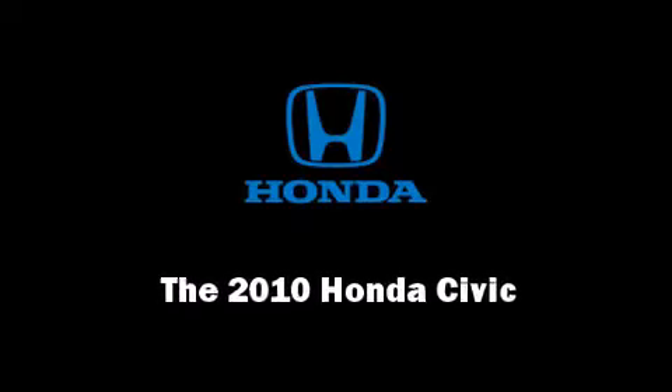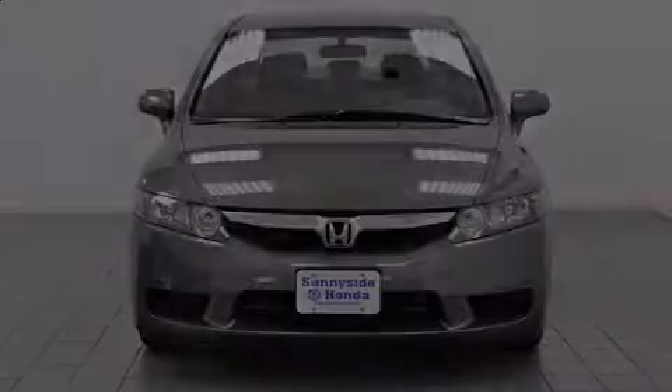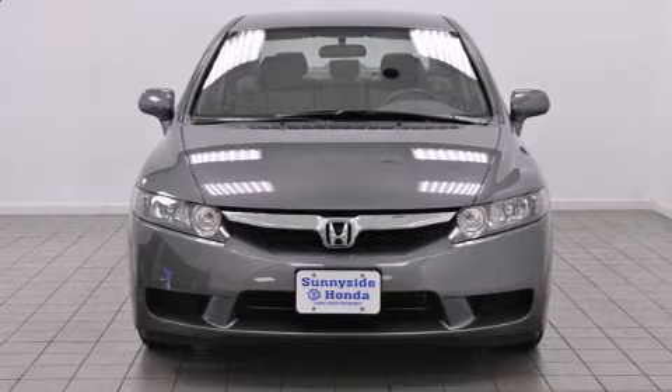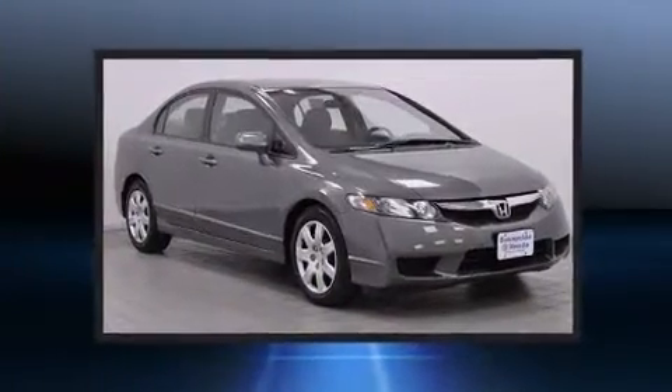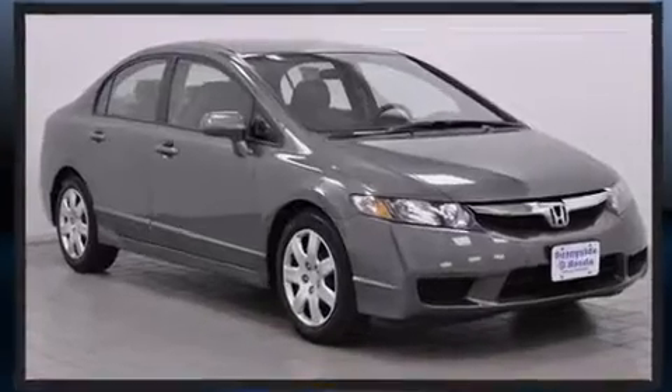Sensibility and practicality define the 2010 Honda Civic. With just over 20,000 miles on the odometer, this four-door sedan prioritizes comfort, safety and convenience.